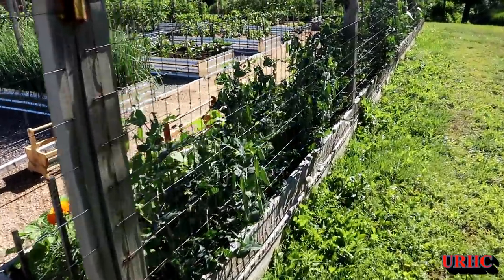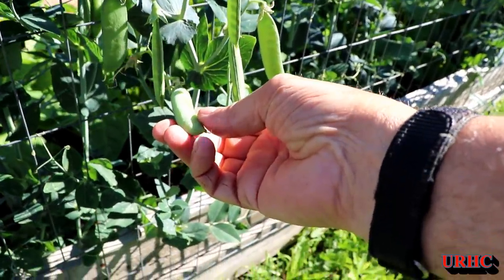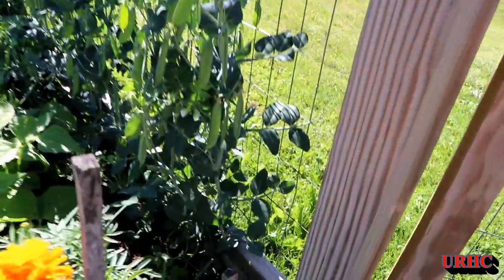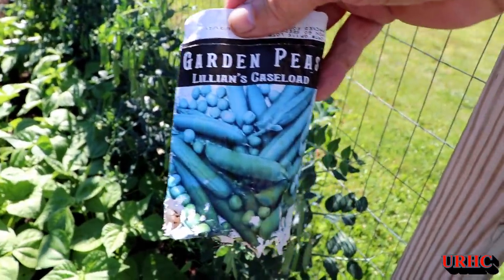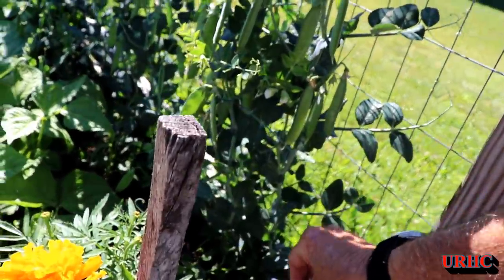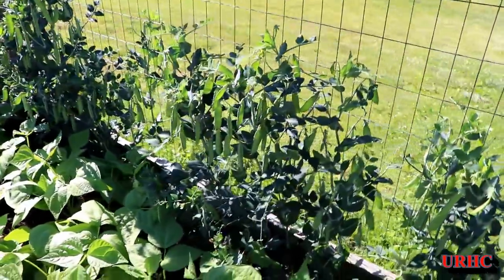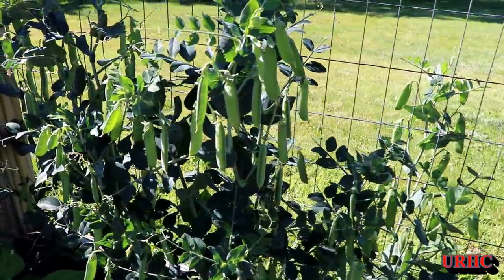We're going to look at the peas. You can pretty much see these are hanging outside the fence — some nice plump ones ready to go. Not all the plants made it, but the ones that did really did good. These seem to be the best peas I've ever had. I tried a different seed this year: Lillian's variety. The amount of peas on each plant is really pretty amazing.